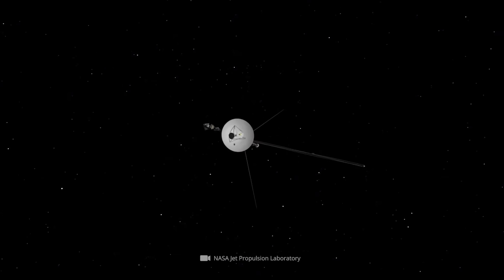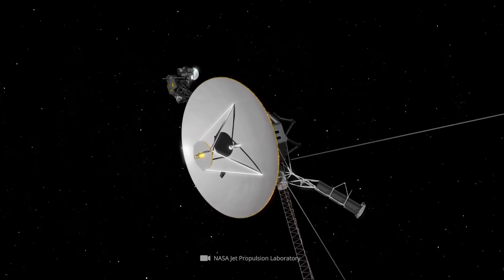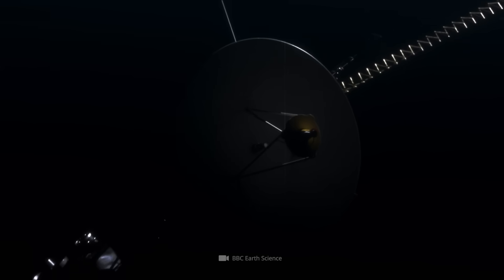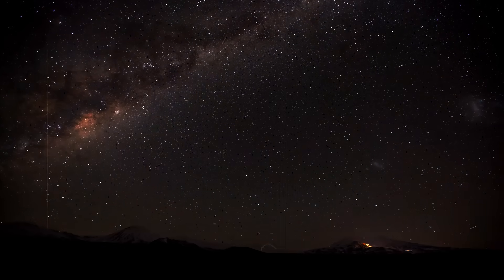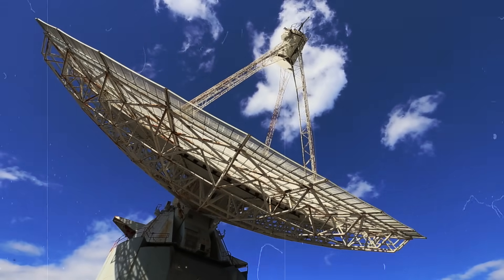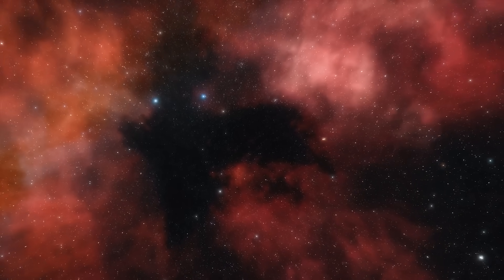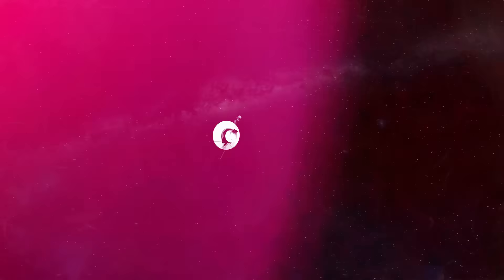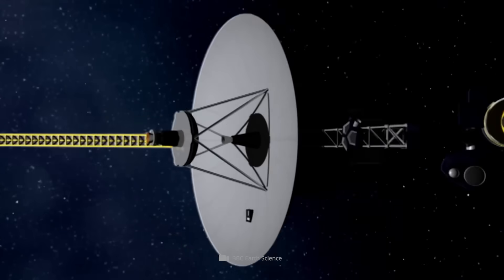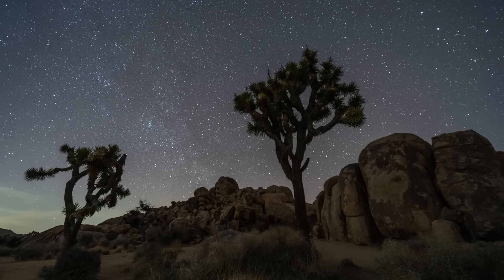Voyager 1 has NASA experts in a state of excitement. The people in charge had actually only instructed the cosmic old-timer to turn on its heater, but then the probe did something that absolutely no one had expected, which even fueled concerns that contact would be lost for good. Want to know what unforeseen problem arose in the depths of interstellar space, and how the ancient probe finally managed to phone home with the help of a long-forgotten backup transmitter? Stay tuned until the end.